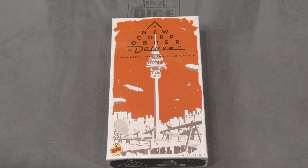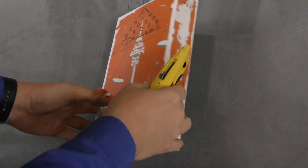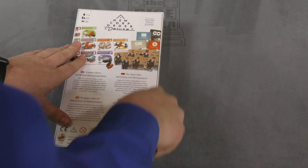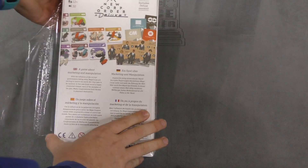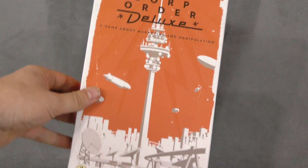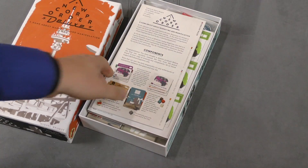Hey folks, I'm Tom Vassell. Today welcome to your daily unboxing. Today we're taking a look at New Core Order Deluxe — about marketing and manipulation — from Two Tomatoes. I gotta say, I like how this cover looks; it's a pretty cool-looking cover.